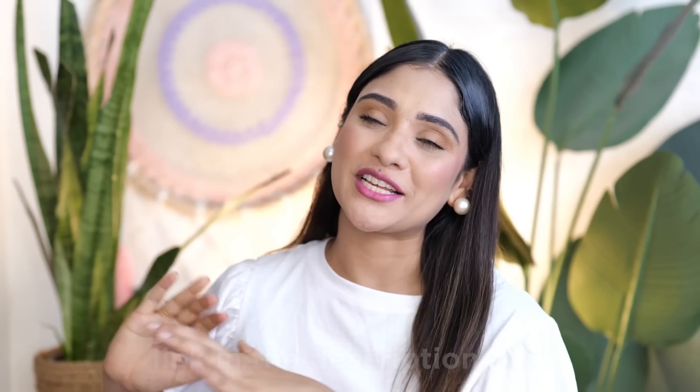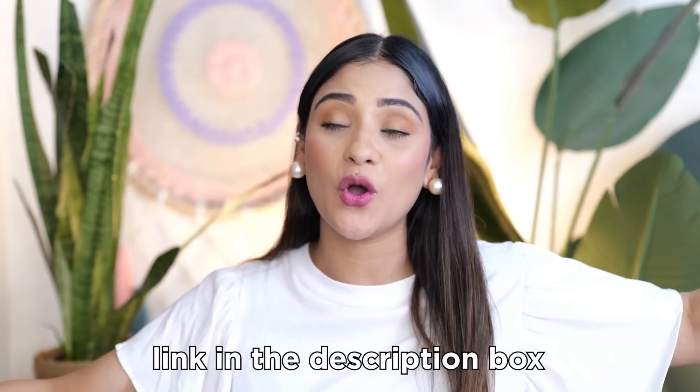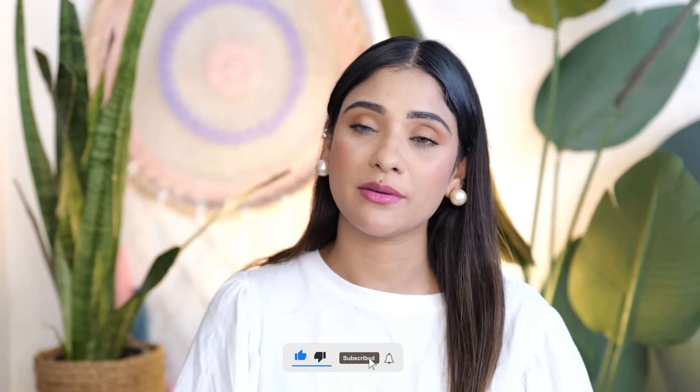Alright you guys, so did you like this swatch party? Don't forget to like and subscribe to my channel. All the details are in the description box, check the video. You can also drop your video suggestions for what you want to see next. I have a subscriber recommendation I'm going to share soon, so stay tuned. Alright you guys, I love you! Bye!